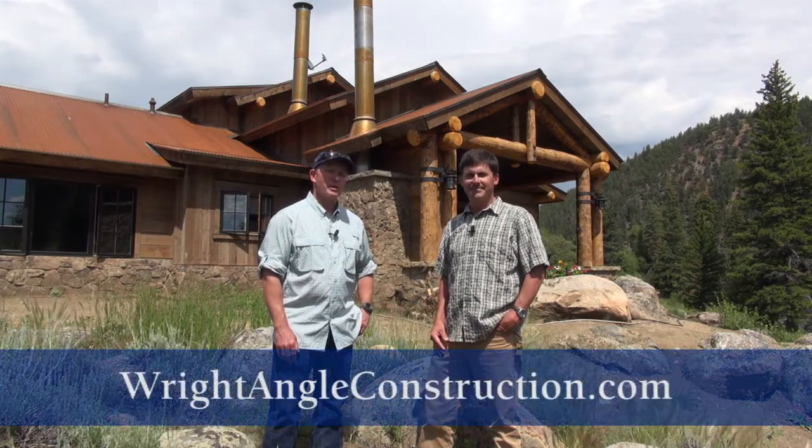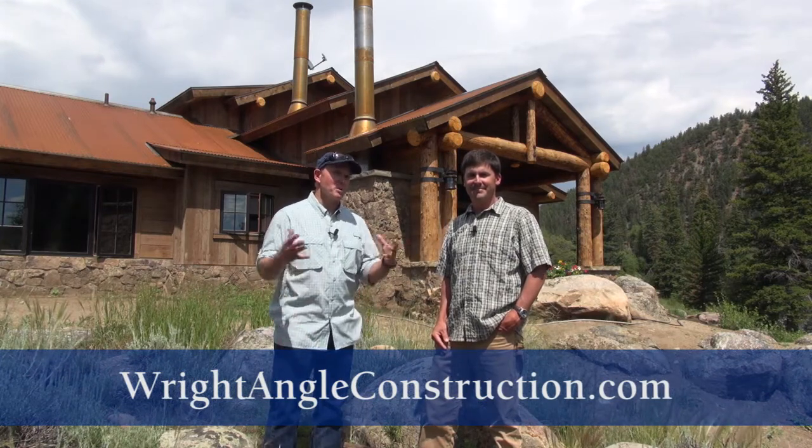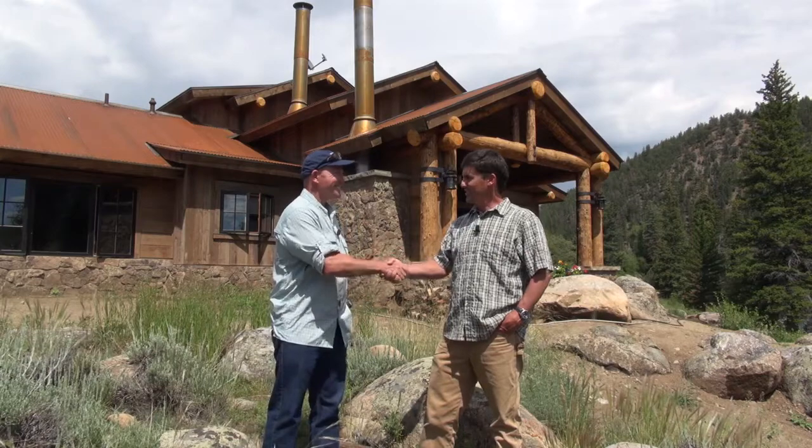Well, super. Mike, we appreciate your time. If you're thinking about building a second home in Crested Butte or the Crested Butte area, give Mike a call and an opportunity to earn your business. Thanks, Mike. Thank you very much.